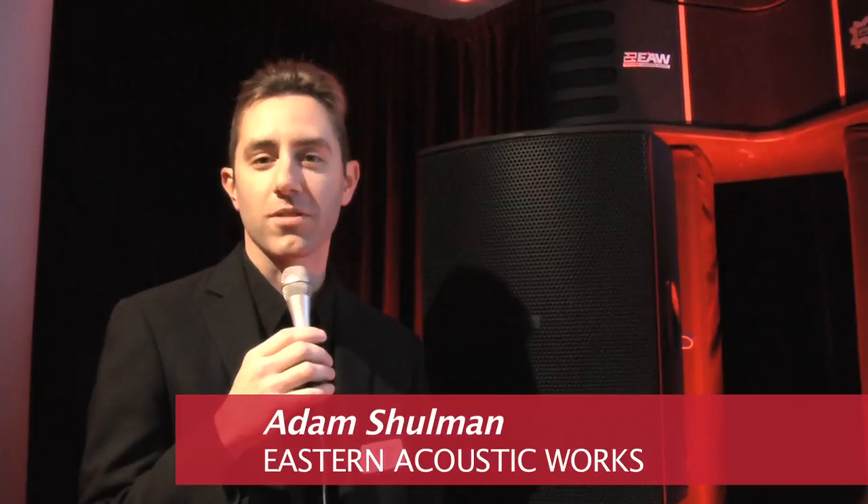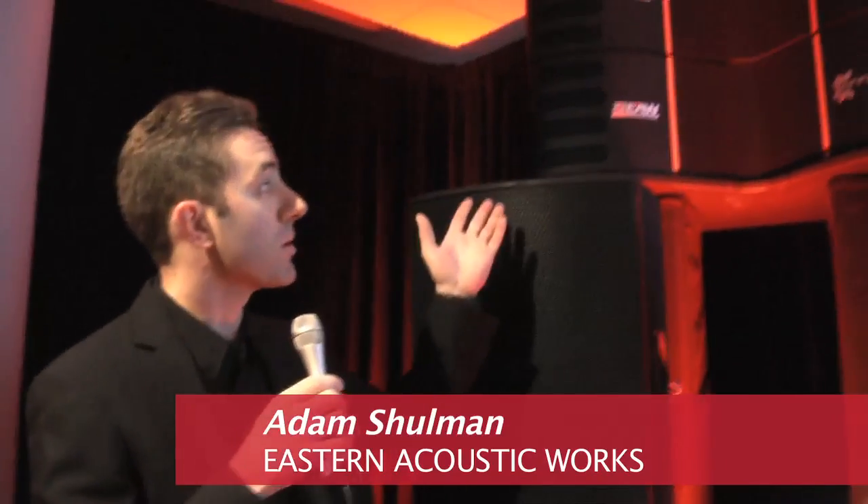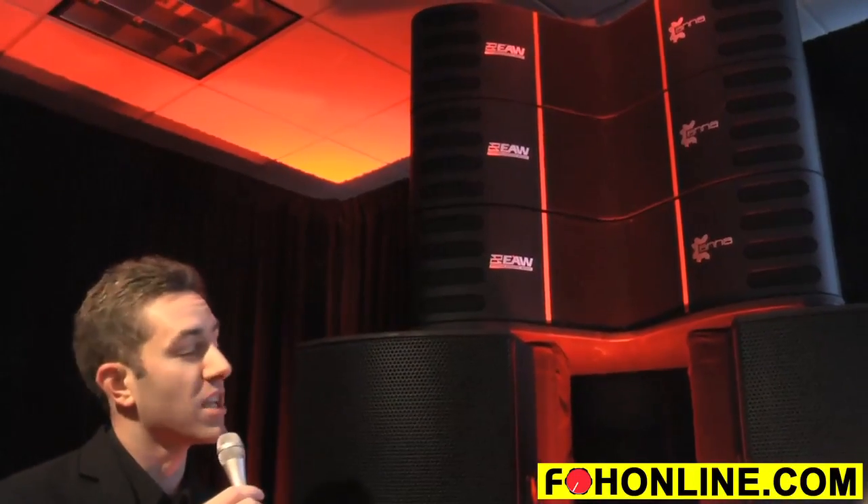Hi, I'm Adam Schulman, Product Manager for EAW, and today I'd like to tell you a little bit about Anna, our newest member of the Adaptive Systems family that we're introducing just to this show. Anna extends the amazing capabilities of Adaptive Performance and Adaptive Systems to an even more compact form factor.